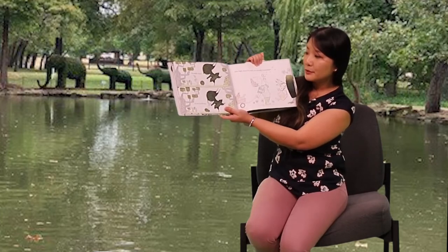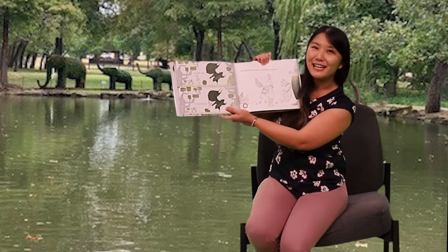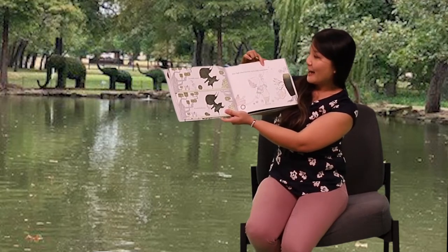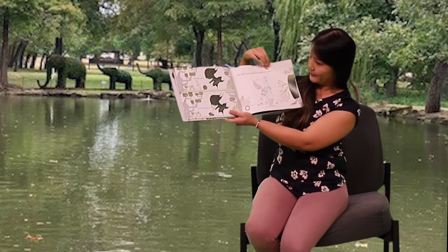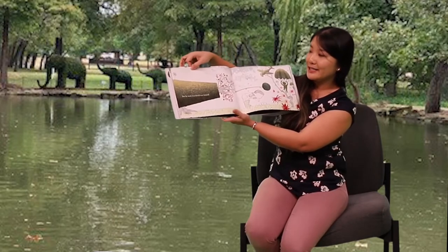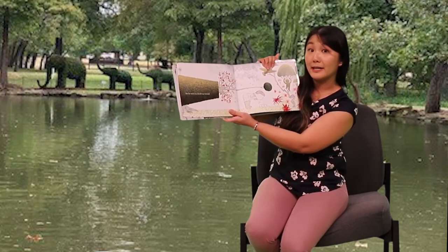In middle school, he stole his first kiss. Can you make that sound? After high school, his wish was to study horticulture — that's when you study plants. But he went to a world war instead.